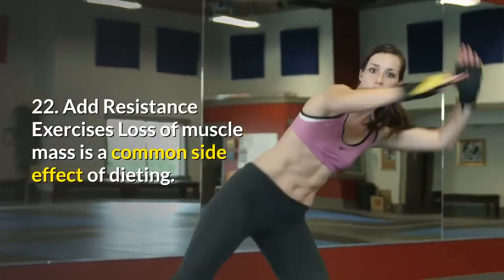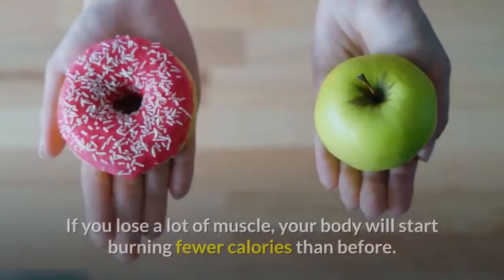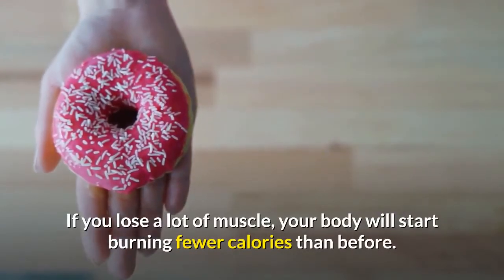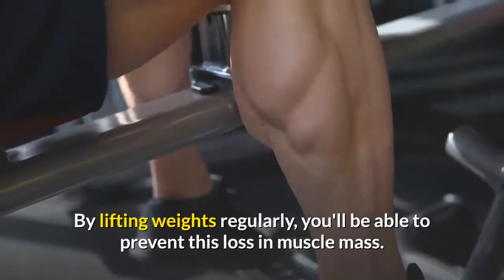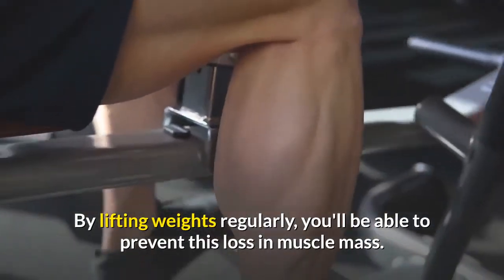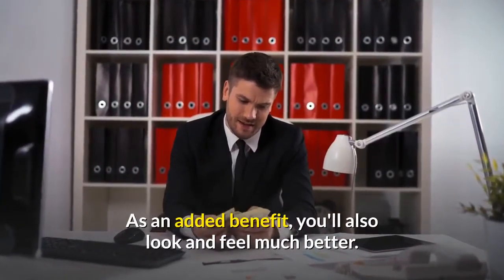Number twenty-two: add resistance exercises. Loss of muscle mass is a common side effect of dieting. If you lose a lot of muscle, your body will start burning fewer calories than before. By lifting weights regularly, you'll be able to prevent this loss in muscle mass. As an added benefit, you'll also look and feel much better.